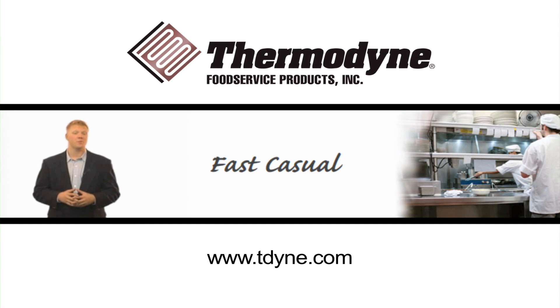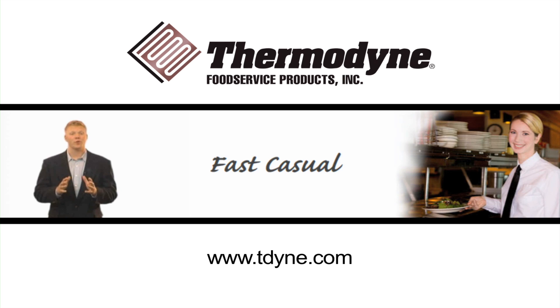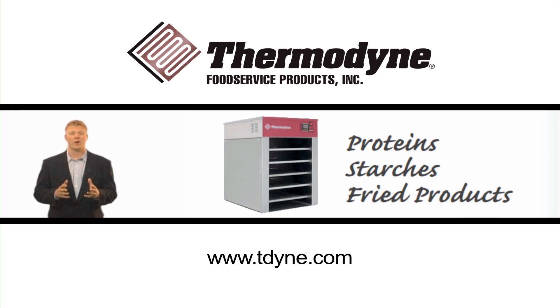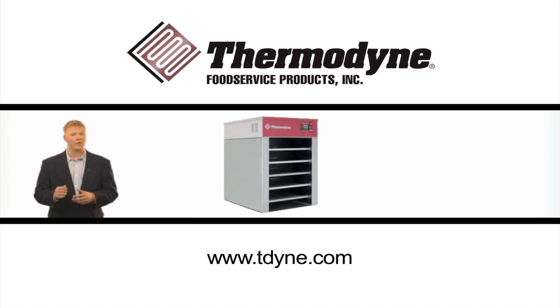As you know, fast casual menus are often more broad than those of other dining establishments, so the importance of equipment versatility is imperative. With fluid shelf technology, proteins, starches, fried products, and really anything can be held in the cabinet at the same time without affecting the quality or safety of the other products.